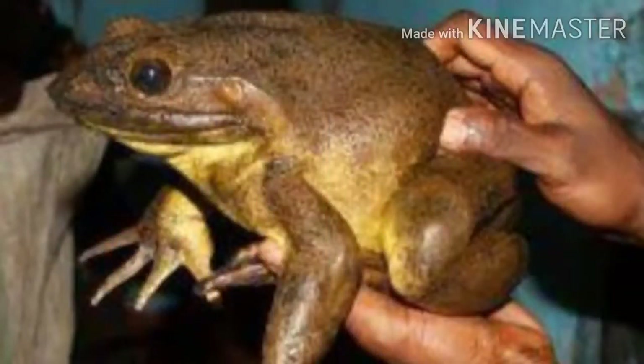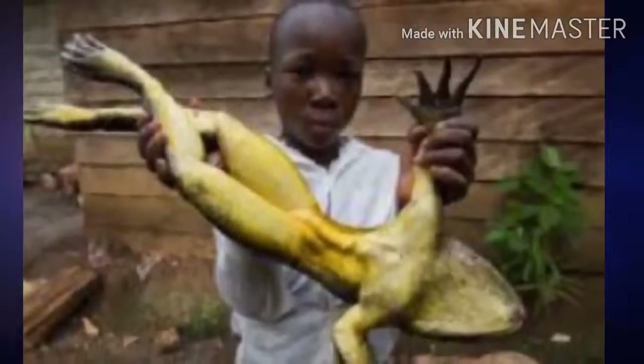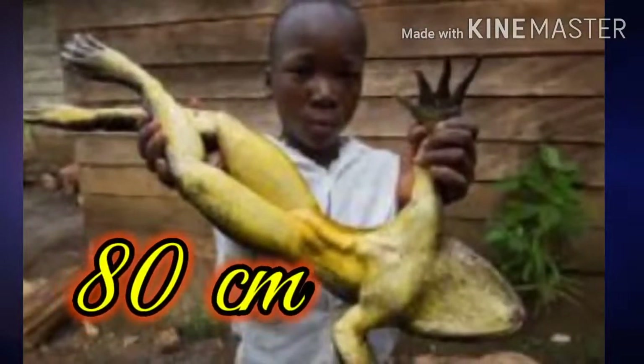The biggest frog is the Goliath frog from West Africa, which weighs up to 3 kg and measures up to 80 cm when stretched out.